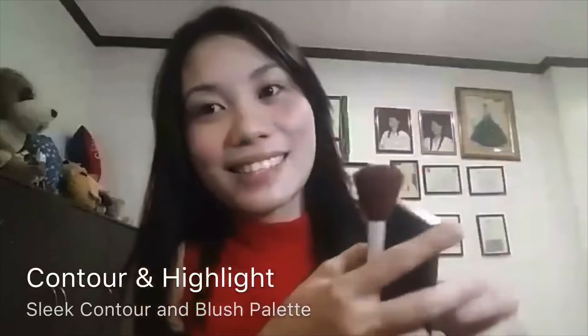From Sleek — ta-da! I will be using this one for contour.